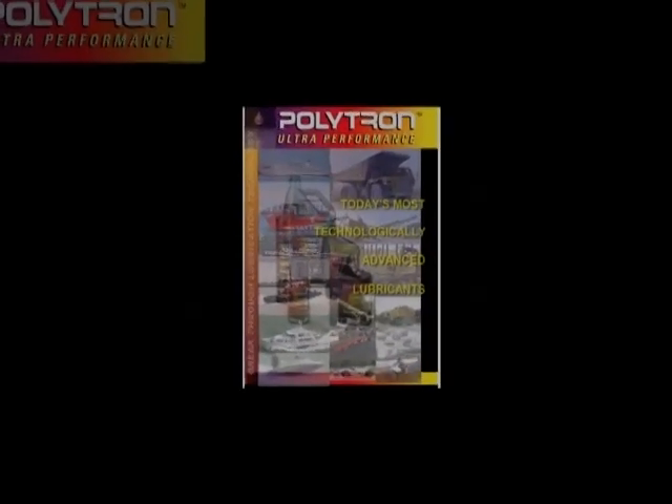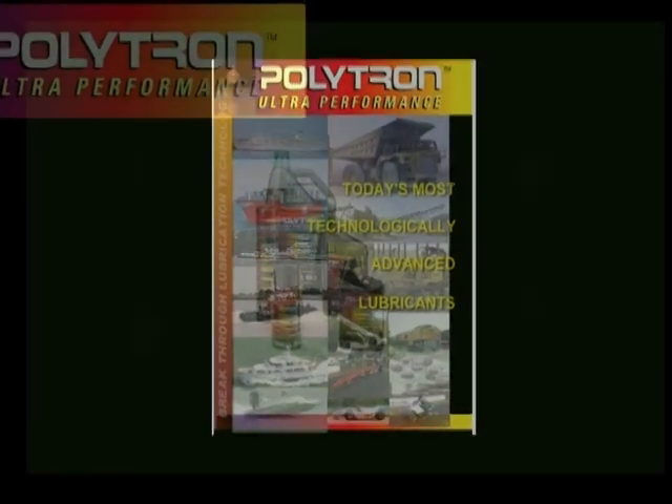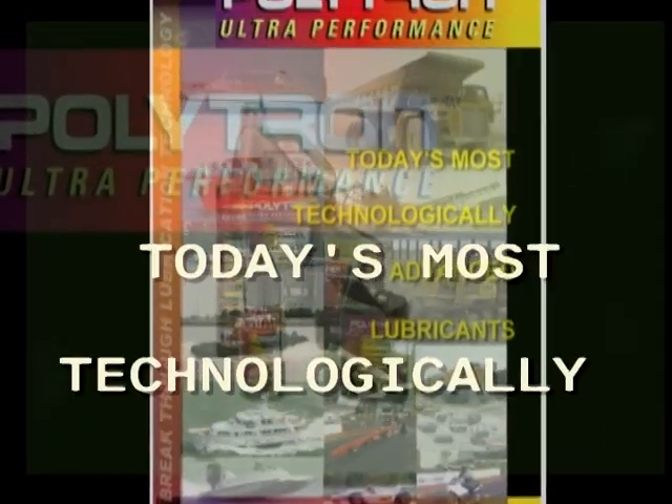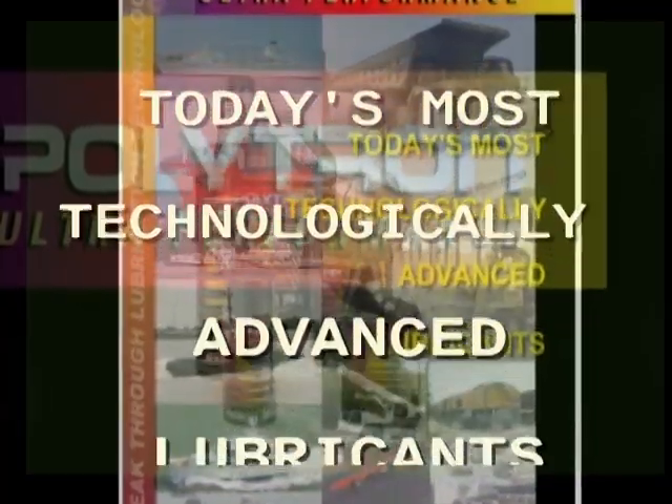This videotape demonstrates the effect of Polytron on the lifespan and performance of heavy-duty engines, race car engines, and light-duty engines.